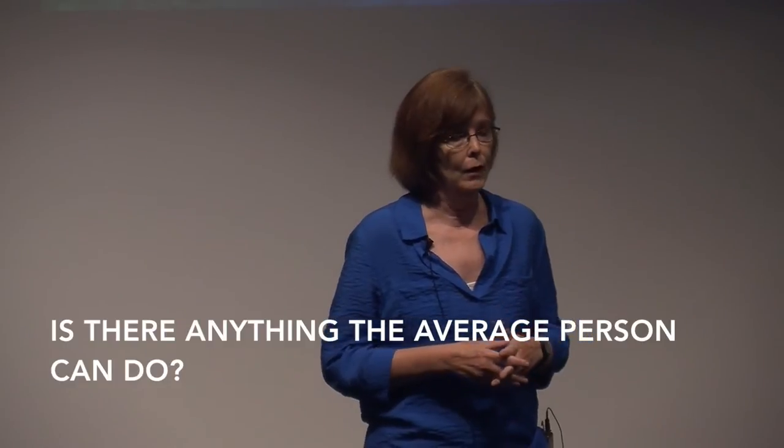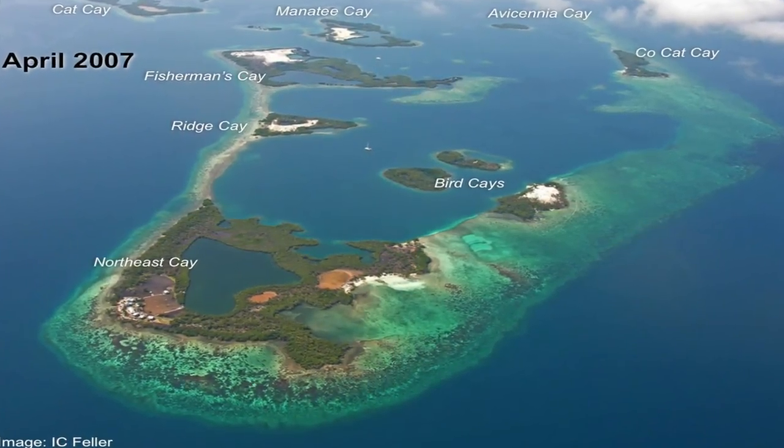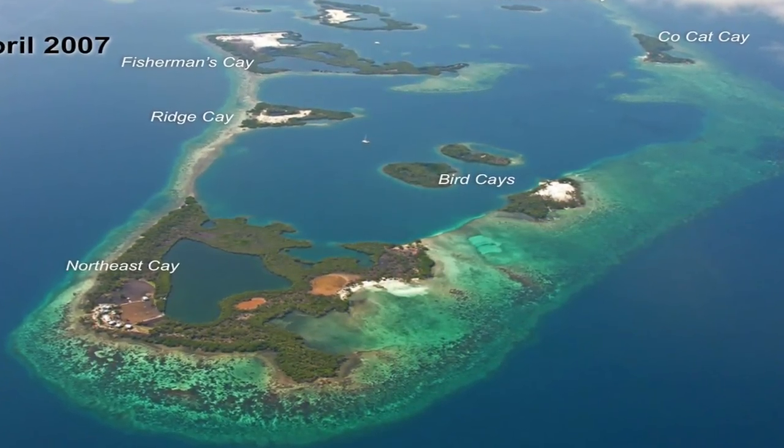Is there anything the average person can do? Well, one thing you could do is research any resort you're planning to visit. There's a group of islands south of my study site that if you look at on Google Earth, you'll see that each of those islands has an area that's been cleared, and they're building resorts on them. So check out a resort before you go, especially if it's called an eco-resort.